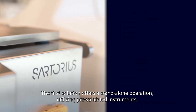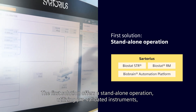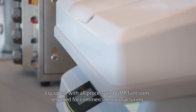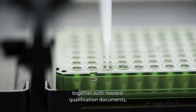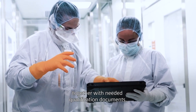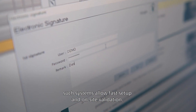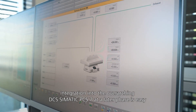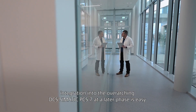The first solution offers a stand-alone operation, utilizing pre-validated instruments, which offers easy and fast process installation. Equipped with all process and GMP functions required for commercial manufacturing, together with needed qualification documents, such systems allow fast setup and on-site validation. Thanks to a phase-level interface, integration into the overarching DCS Simatic PCS7 at a later phase is easy and reduces overall engineering efforts.